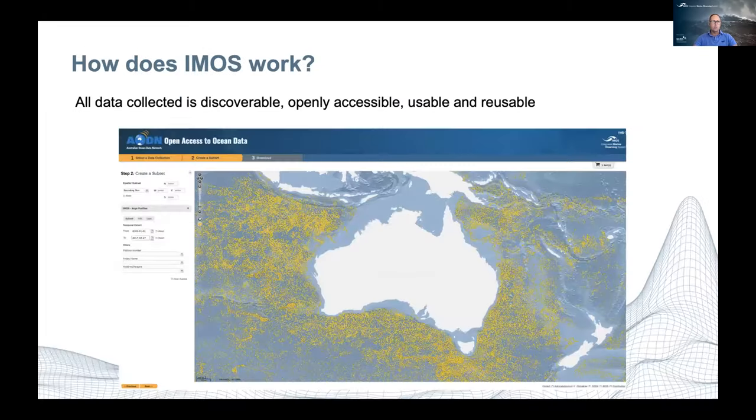All this data is discoverable, openly accessible, usable, and reusable through the Australian Ocean Data Network. This is a critical part of the way we run things — if it's not going to be made publicly available, then it shouldn't be collected using IMOS funds.